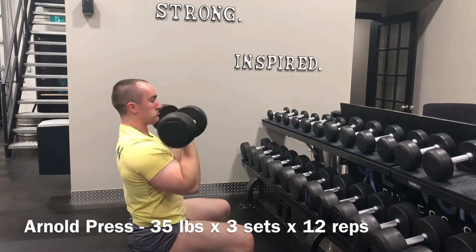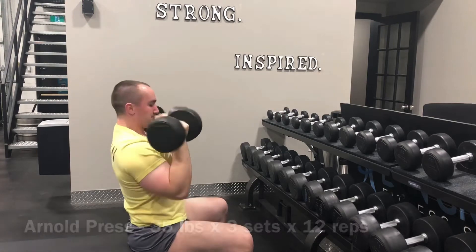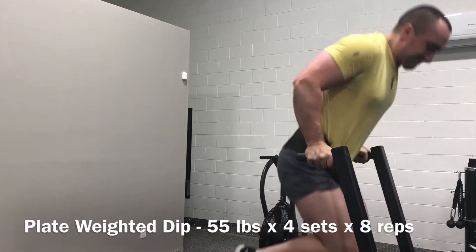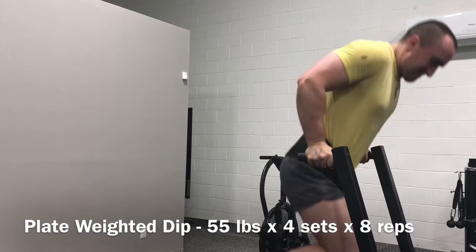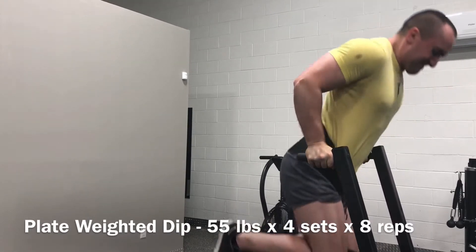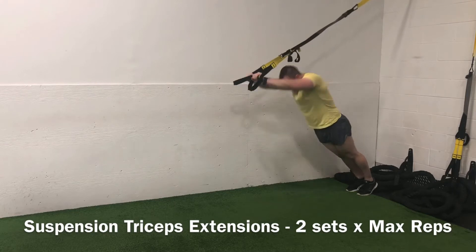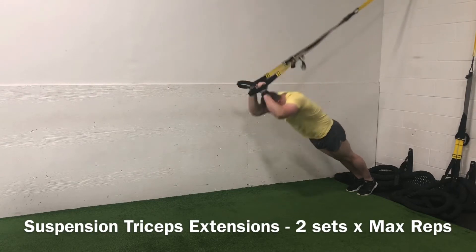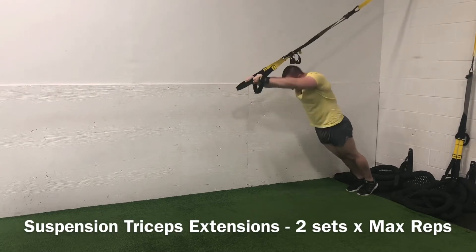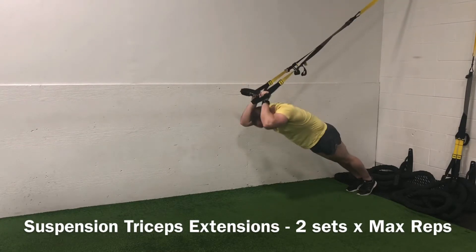Then went into 4 sets of 8 across on the weighted dips. This is a great primary tricep exercise to incorporate. I like putting it into the programming, but not into this section of the programming — likely it will become a primary lift in the near future as I feel I'm getting strong enough to prioritize maximal weights on it. Burned out the triceps with 2 sets on the suspension extensions — 25 reps on the first set and barely 12 on the second. A nice calisthenic-style exercise to finish off that upper body day.